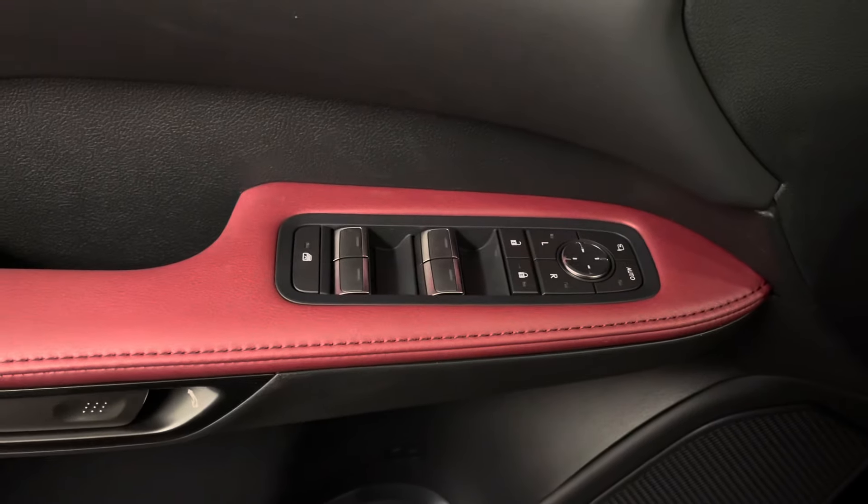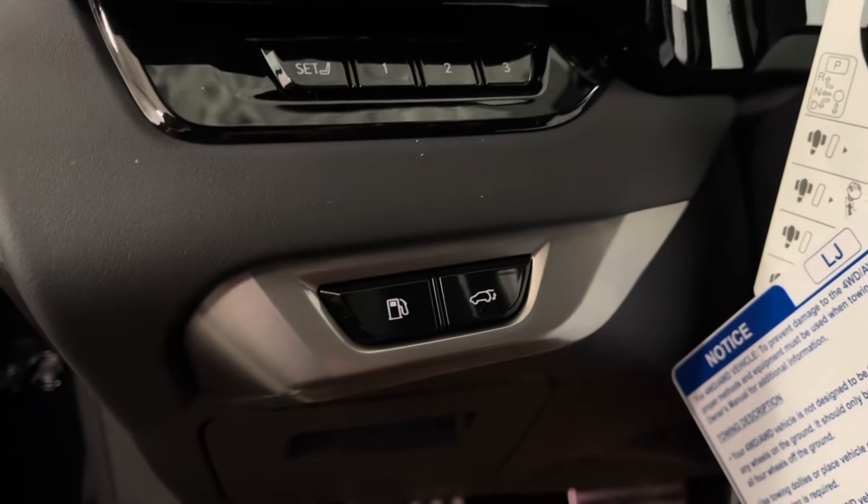Inside you have your power windows, side mirrors, and door lock. Beside your steering wheel is your memory seats, gas and trunk button.